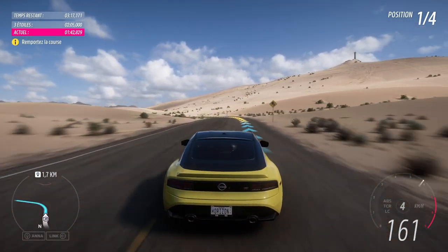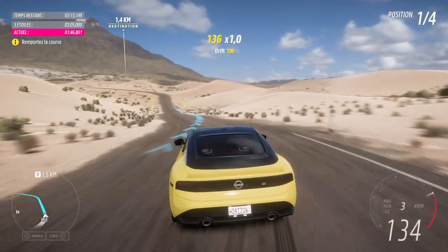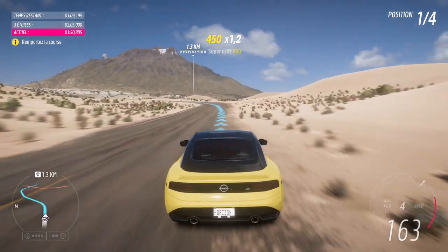Now I kinda wish I'd gotten the Roadster — Z-432, baby, can't beat a classic. My Z is the mightiest Z. C'est génial!